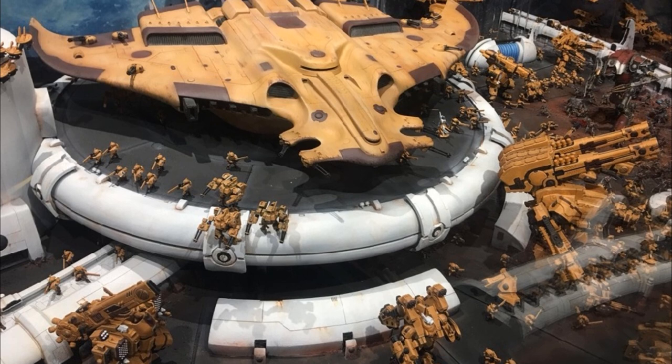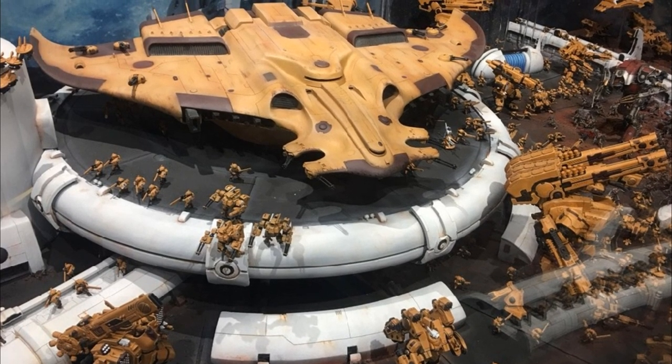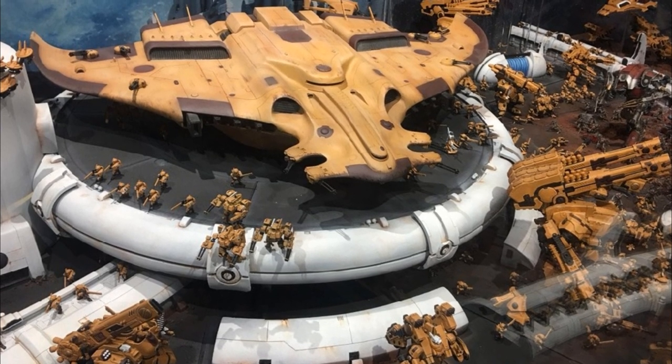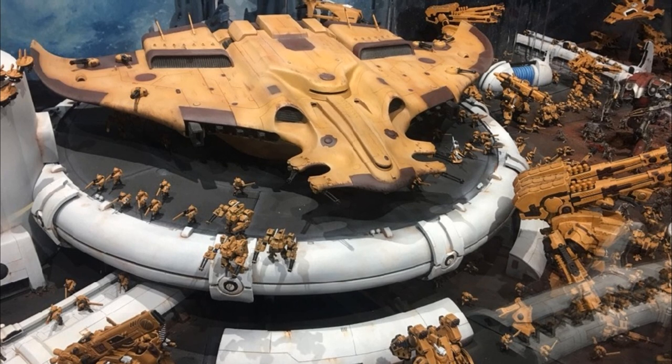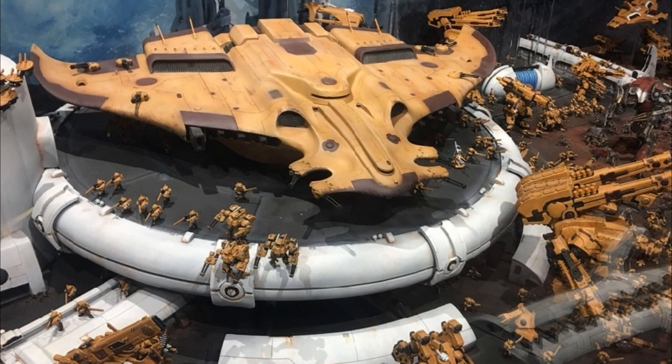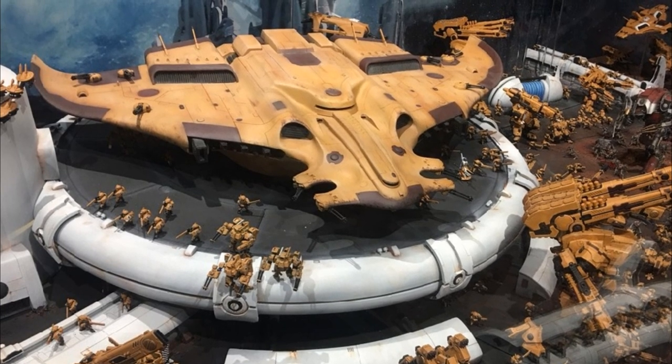In this way, the Mantas were used to position Tau troops for counterattacks against the Imperials, and they stood ready to extract those same troops when the engagement was done. The fleet of Mantas of the Tau allowed for superior strategic mobility against the less air-mobile forces of the Imperial Guard.